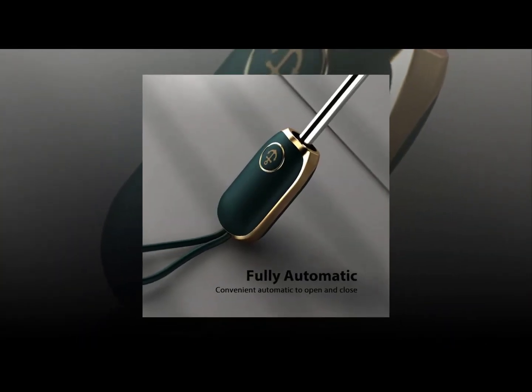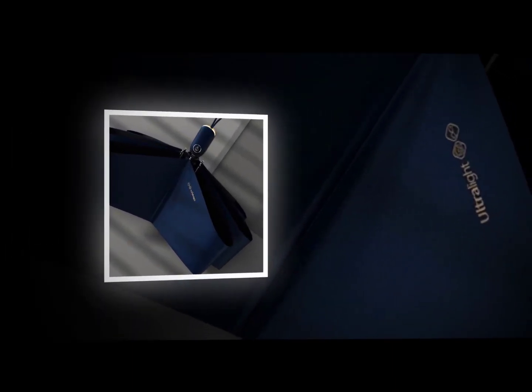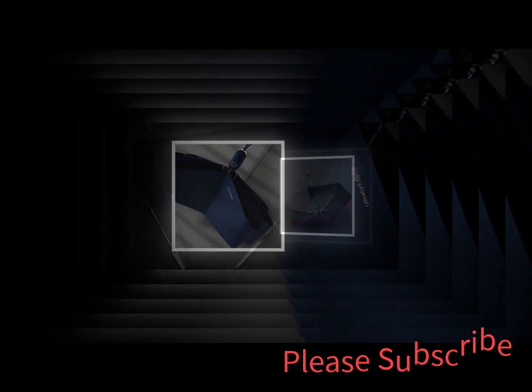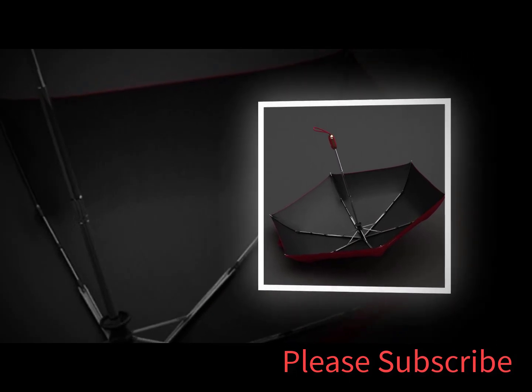Disclaimer: these choices may not be in stores and we don't know when they will be back in stock. You need to go to the top 5 best portable mini umbrella 2022 review link to see the most recent updates to the list. Thank you for watching, please subscribe.